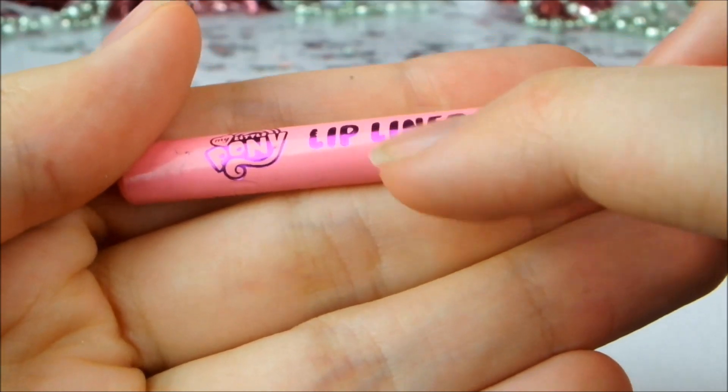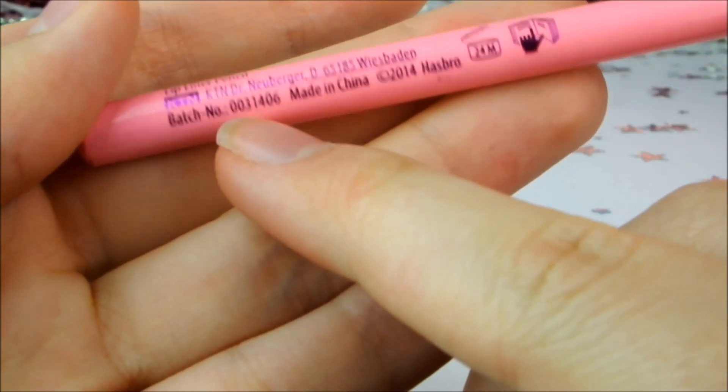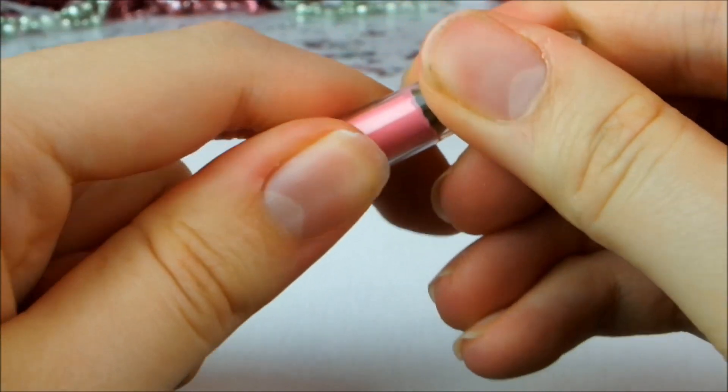It has purple metallic writing saying 'lip liner' of course, and then 'My Little Pony' over here. And then it just says some random information on the back. It looks like it's a very pale pink.